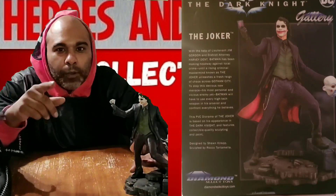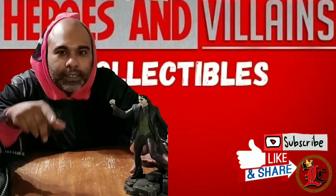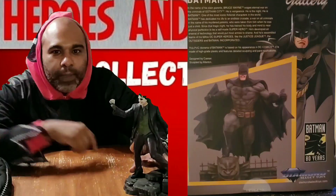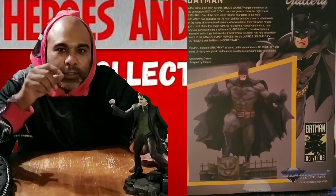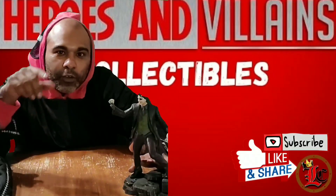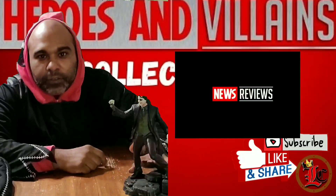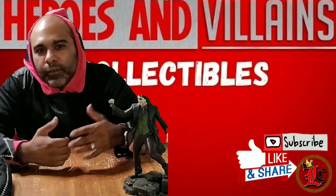On that note, I also want to remind you guys - next week, next Friday, I'm doing the unboxing for the Batman 80th anniversary Batman. So be on the lookout for that. Also, be on the lookout for Sundays - we're doing the Heroes and Villains news and reviews. This is just the fifth episode of Heroes and Villains Collectibles.